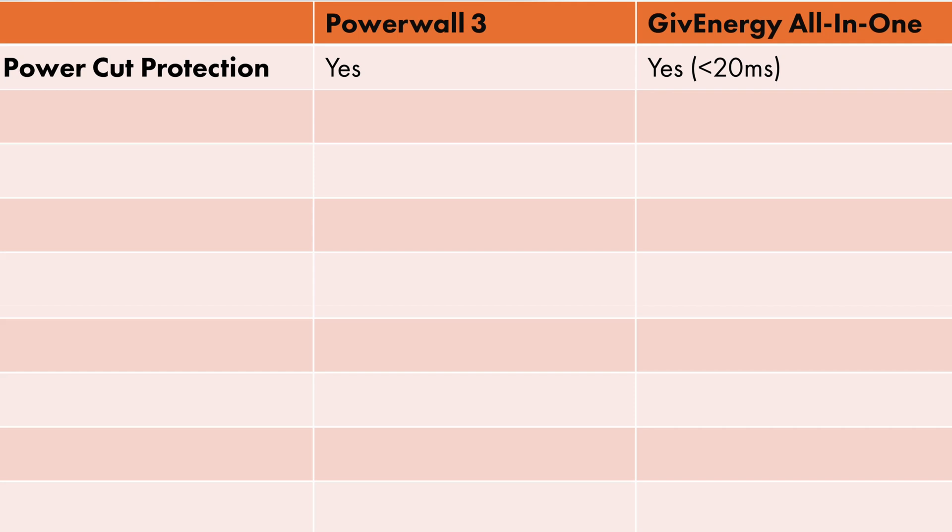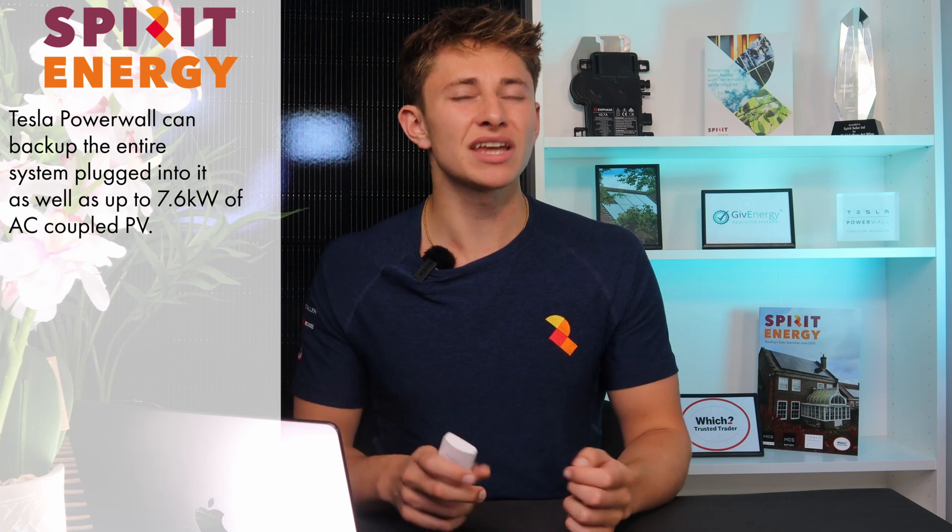The All-in-One is certified as a UPS — an uninterruptible power supply — and you won't notice the power cut as the Give Gateway will change over to backup mode in an instant. Powerwall 3 isn't a UPS; however, in most situations you won't notice the power cut, apart from the notification that will come up on your phone. When it comes to backing up the solar PV, Tesla Powerwall can back up the entire solar system plugged into it and can also back up up to 7.6 kW of AC coupled PV. GiveEnergy All-in-One can back up up to 7 kW worth of AC coupled solar.